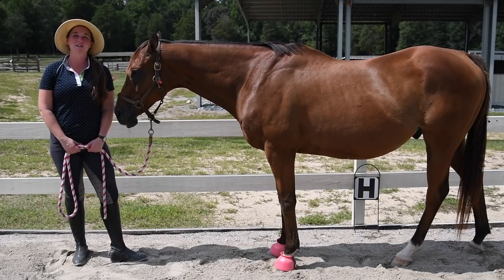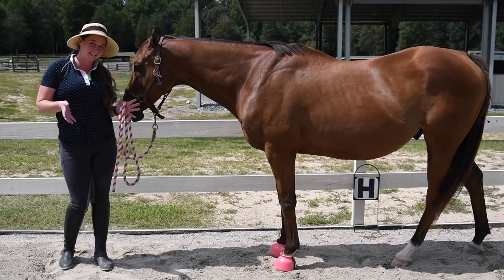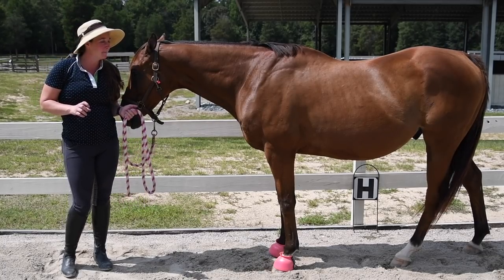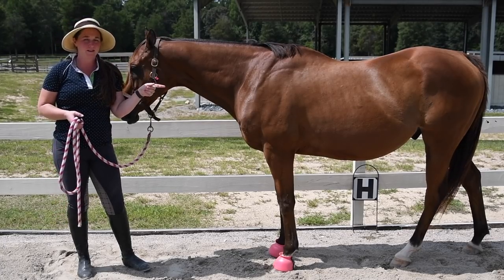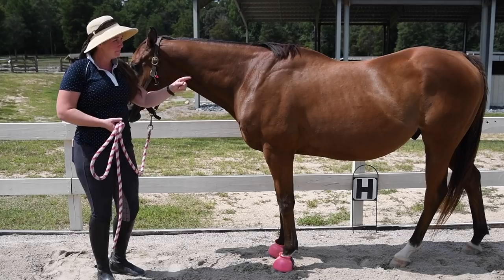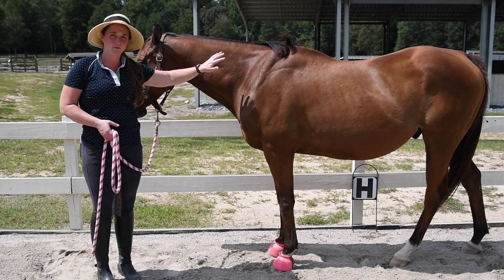I've used him in some of my other videos and some of you have commented on his conformation saying that it looks like he has a weak back. And although his back is not his selling point, the problem really lies in how his pelvis is attached to his body. His pelvis is kind of at an angle, and it makes his back look really low, and then his back lifts up again — or looks higher — at the withers area.